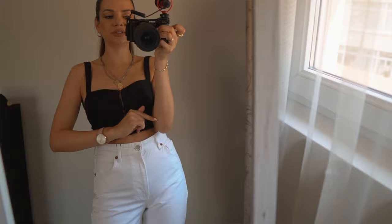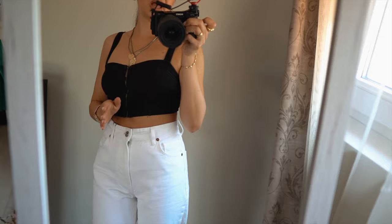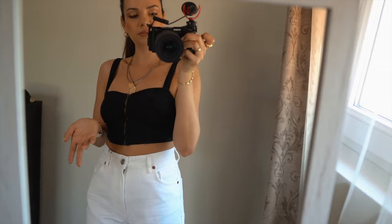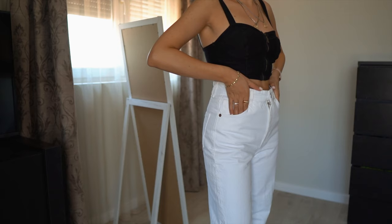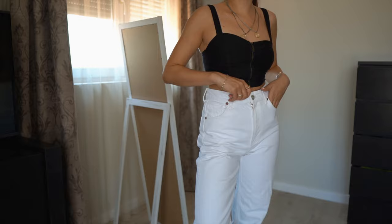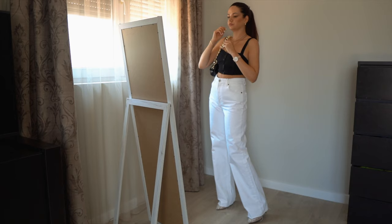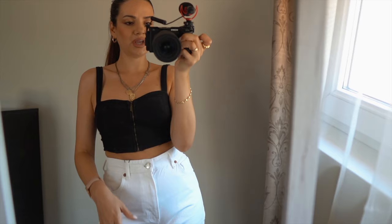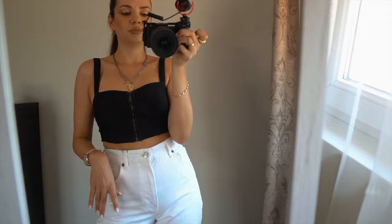Last but definitely not least, I wanted to show you a night out look. I'm wearing a simple black bralette with the jeans, and because these are very nicely high-waisted I'm able to wear short tops like this without showing too much skin. With high heels, my lovely black bag, and all the golden jewelry and accessories, this outfit is absolutely beautiful. For my personal style I would usually also add a big loose oversized shirt on top to add an additional layer and dimension to the outfit to make it a little more interesting.